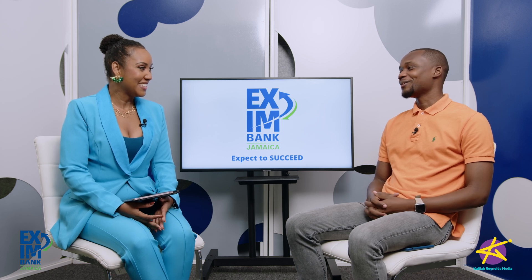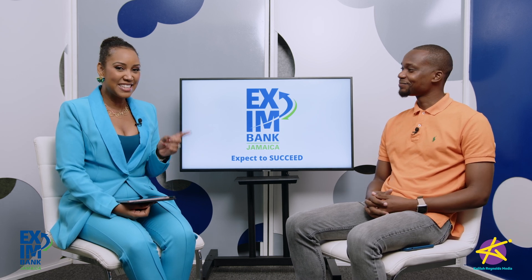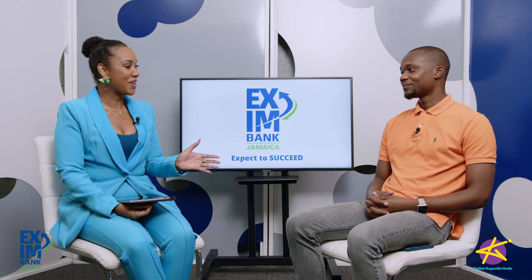Welcome back, Kevon. Thank you for having me. You're like our resident techie every time we need to talk something tech. I think you might have been the first person in our little circle to tell us about ChatGPT a few months ago, and now it's all the rage. So for those who still don't know what it is, what is ChatGPT?